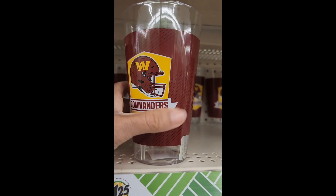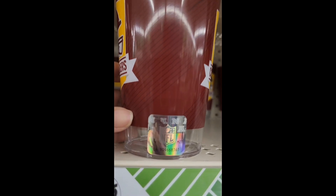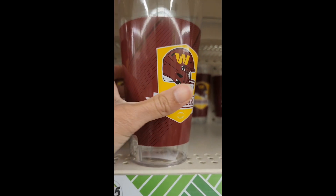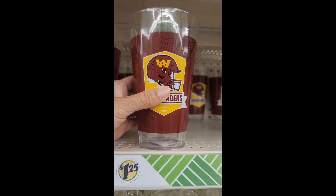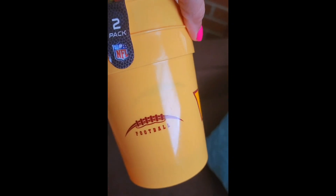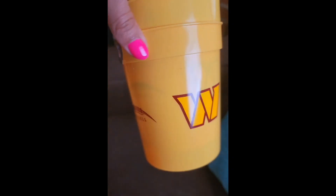Moving on to Commanders cups — this one is my favorite because I love the burgundy background. It has the logo on each side along with the name, and it's official NFL. I'd say it's probably a 16-ounce cup, and it's perfect for drinking your favorite drink while watching the game.